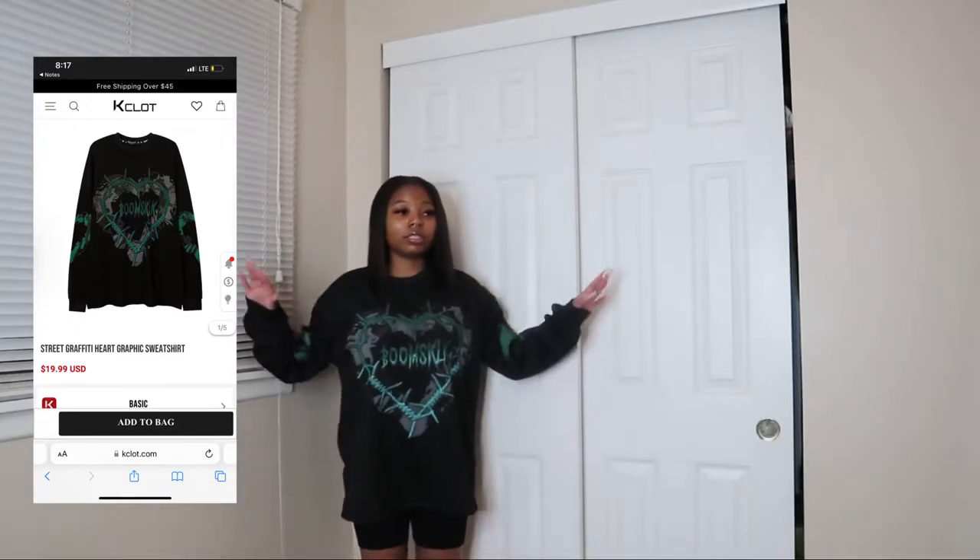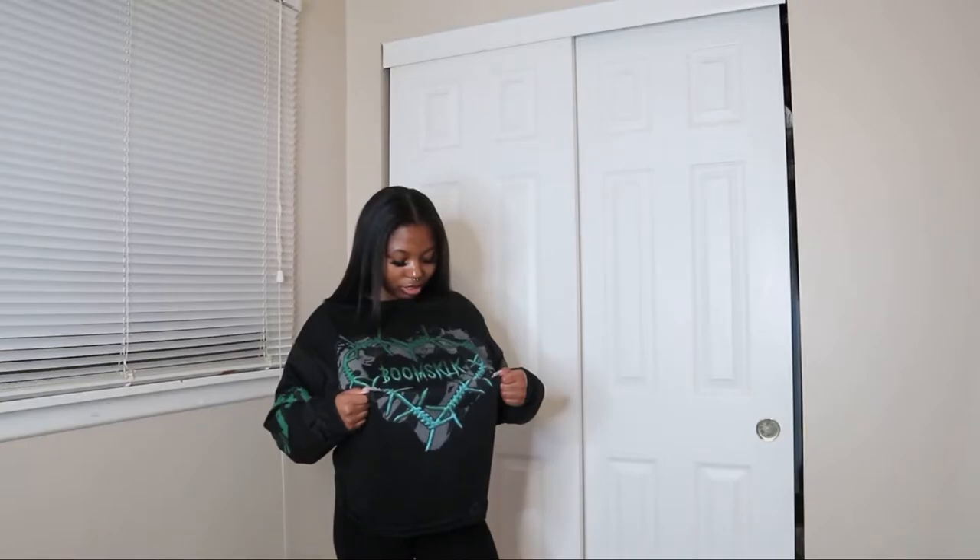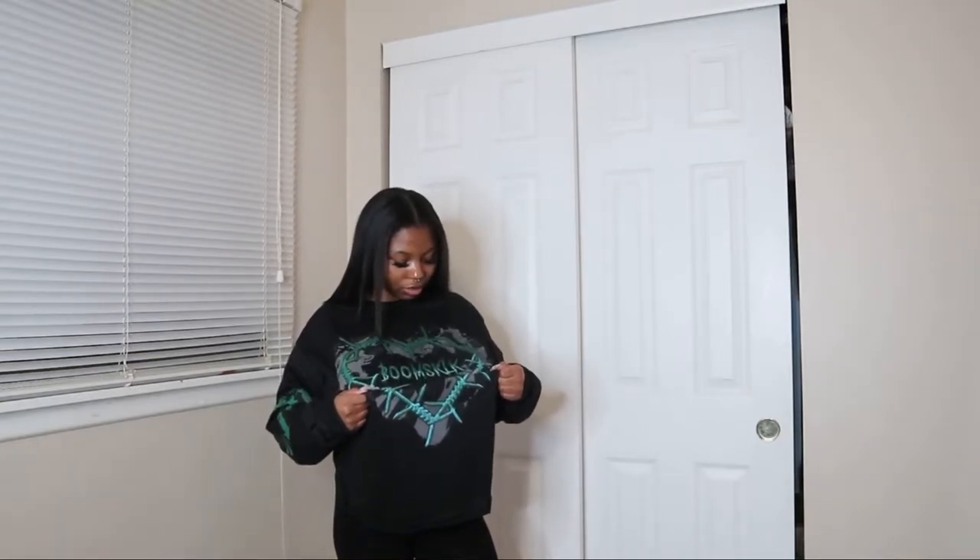Let's go ahead and move on to the next item. This next shirt is also kind of oversized — not too much though, it just hangs a little bit under the butt. The design is a heart shape made using wire, like wire tied together. It says something like 'sklk' — I'm not really sure of the exact spelling.